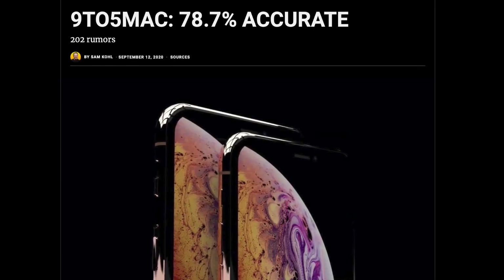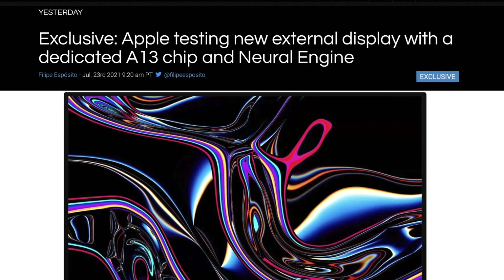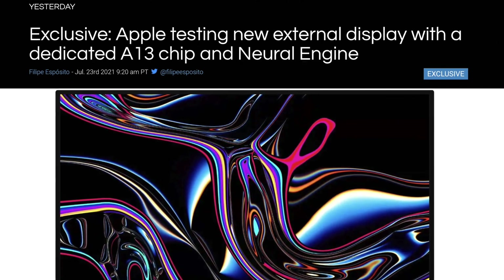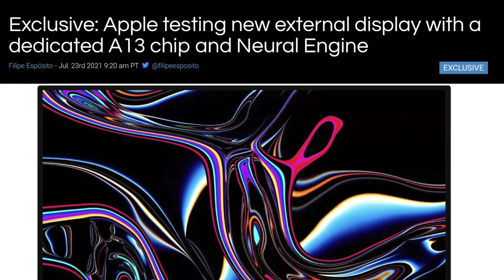We have a report from 9to5Mac that says Apple's working on a new external display that has an A13 chip. This might not make a ton of sense initially, but I do have a few theories on why Apple's giving an external display the A13. So without further ado, let's delve in.